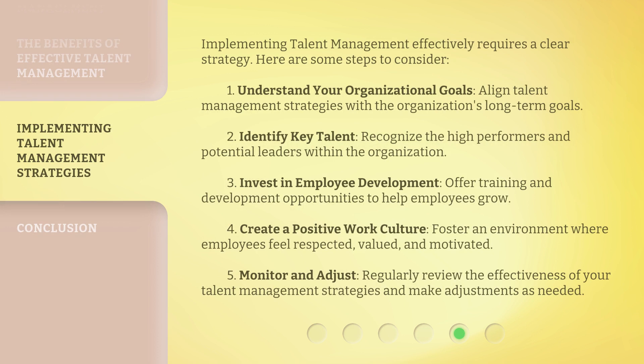Implementing talent management effectively requires a clear strategy. Here are some steps to consider. First, understand your organizational goals: align talent management strategies with the organization's long-term goals. Second, identify key talent: recognize the high performers and potential leaders within the organization. Third, invest in employee development: offer training and development opportunities to help employees grow. Fourth, create a positive work culture: foster an environment where employees feel respected, valued, and motivated. Fifth, monitor and adjust: regularly review the effectiveness of your talent management strategies and make adjustments as needed.